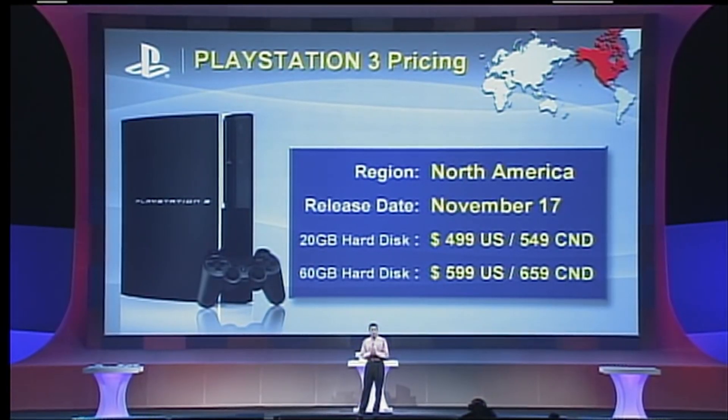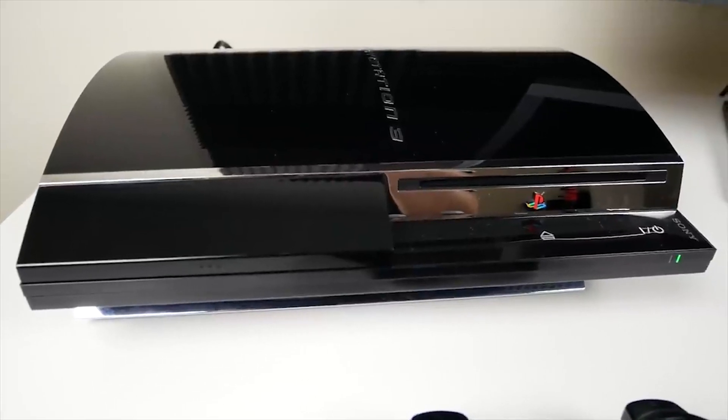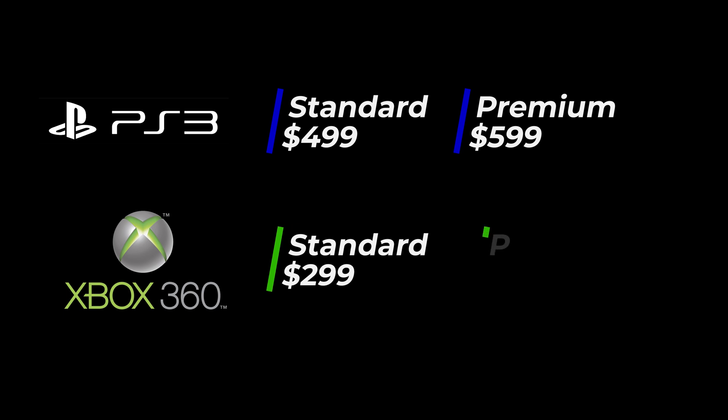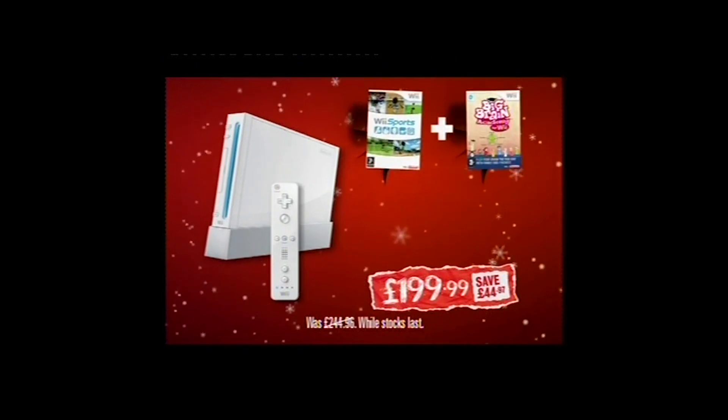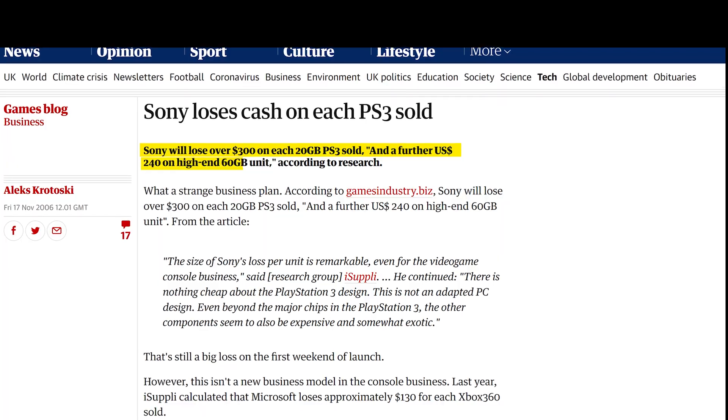In order to tell the story we have to go back to 2006 when Sony announced the price of the PlayStation 3: $599 US dollars, $659 Canadian. To put that in perspective, in 2006 you could pick up the entry level Xbox 360 for $299 and the premium model with a 20 gigabyte hard drive for $399. You could pick up a Wii for $250.